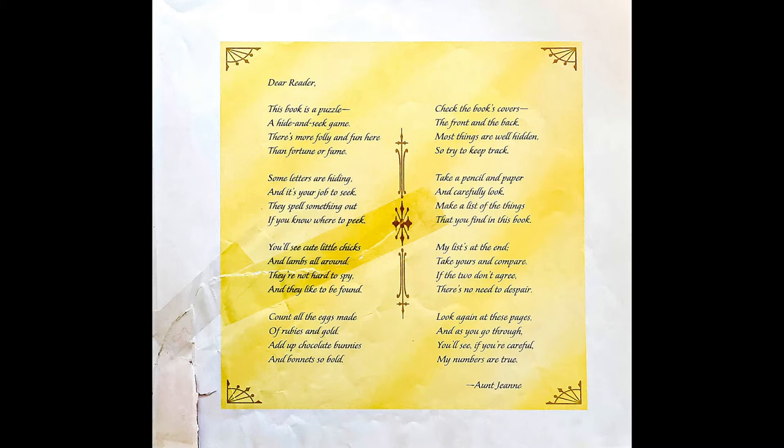My list at the end — take yours and compare. If the two don't agree, there's no need to despair. Look again at these pages, and as you go through, you'll see, if you're careful, my numbers are true. Aunt Jean.